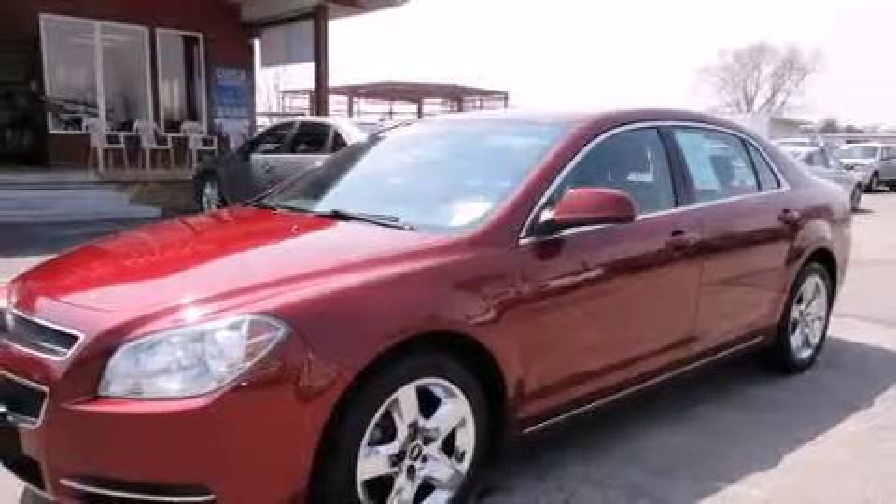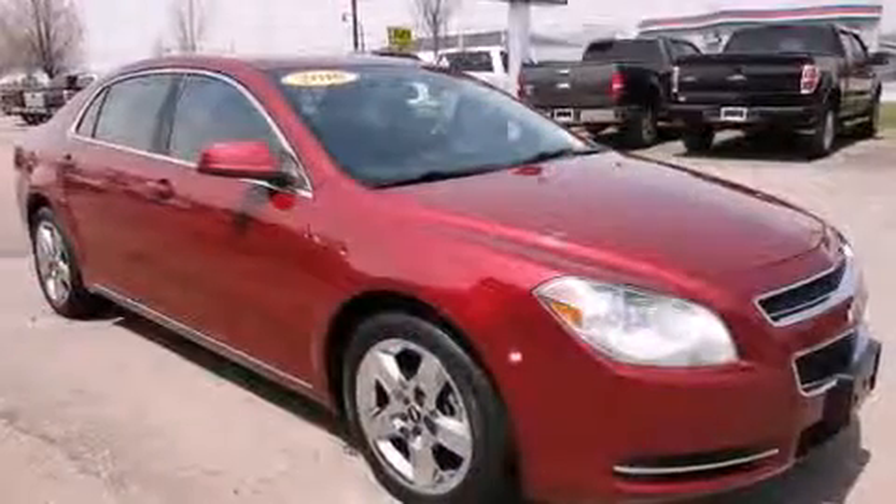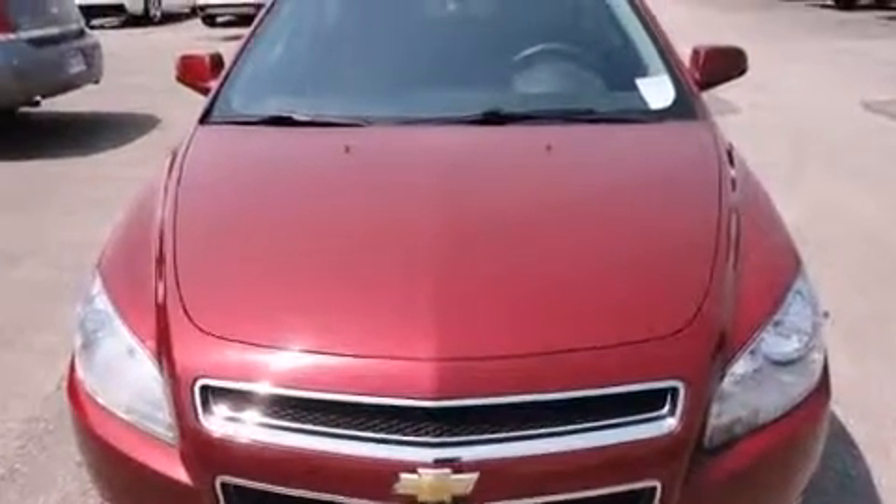The 2010 Chevrolet Malibu. This four-door, five-passenger sedan has not yet reached the 50,000-mile mark. It features a front-wheel drive platform, an automatic transmission, and a 2.4-liter four-cylinder engine.